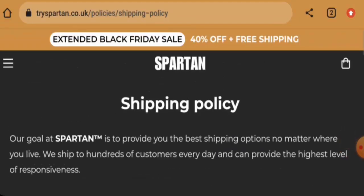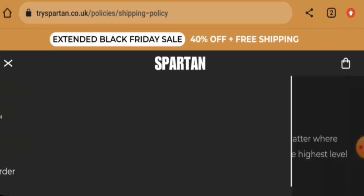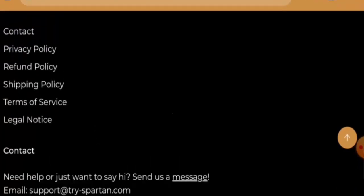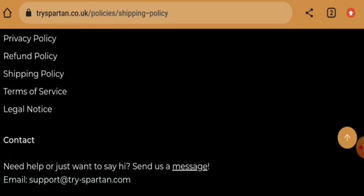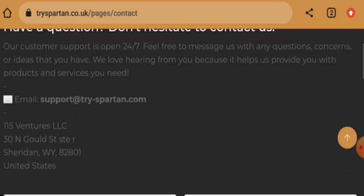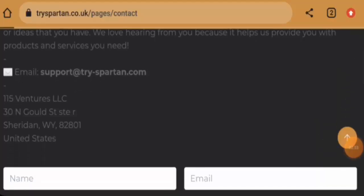Checking the About Us section, it seems like they do not have one. For contact details, they have provided an email address on the main homepage, and the email name matches the domain name. They also have a separate contact page with their full contact details, and we have checked the address — it might be a legitimate address.